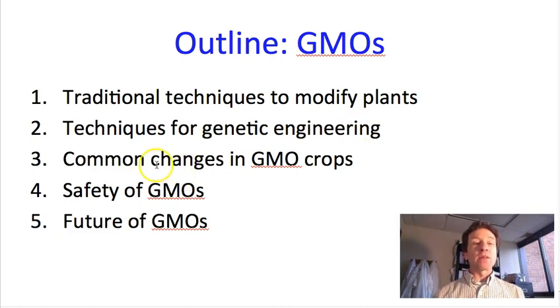We'll talk about some common changes in GMO crops — in other words, what kinds of genes are we inserting and for what purposes. We will allude to the debate about the safety of GMOs, and I will give you a reading that talks about this further. And then we'll talk about where GMOs are increasingly common in our food supply, and where else they might be used.